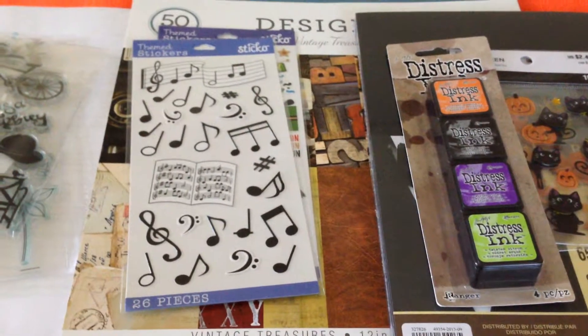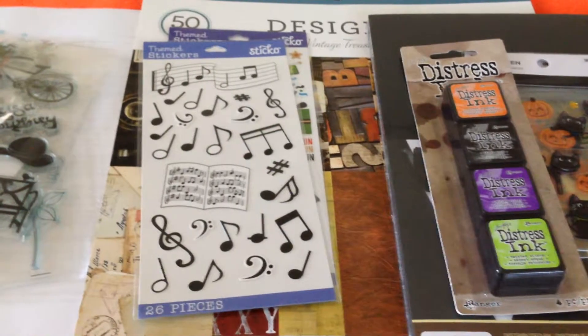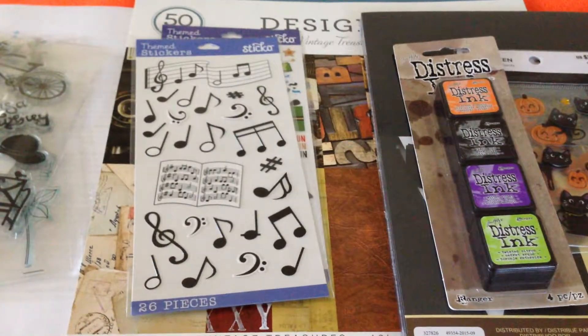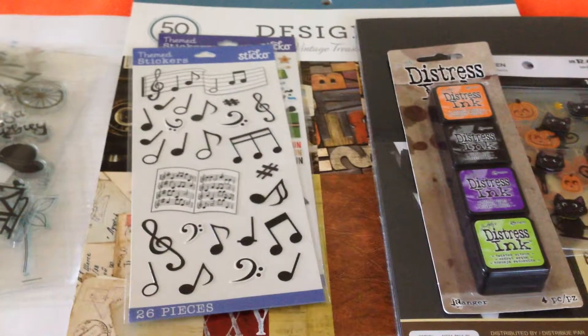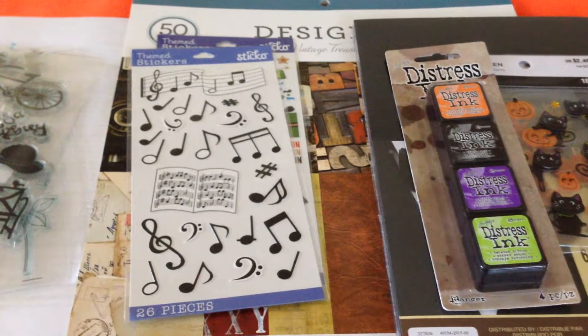Hello guys, welcome back to our channel Mom or Aunt's Corner. Today I'm going to show you a mini haul from three stores — I combined these three because they're just small hauls — from Michael's, Walmart, and AliExpress.